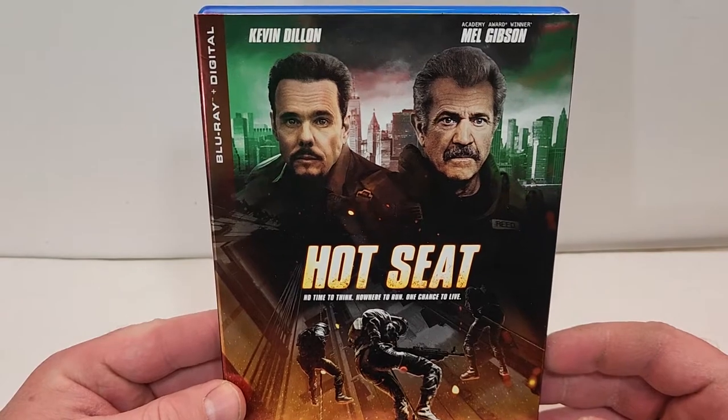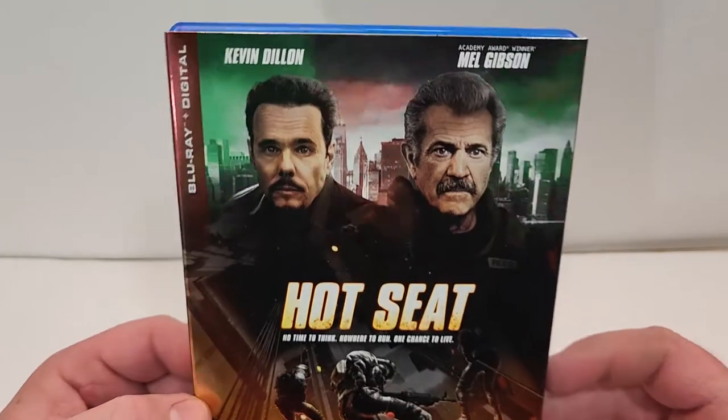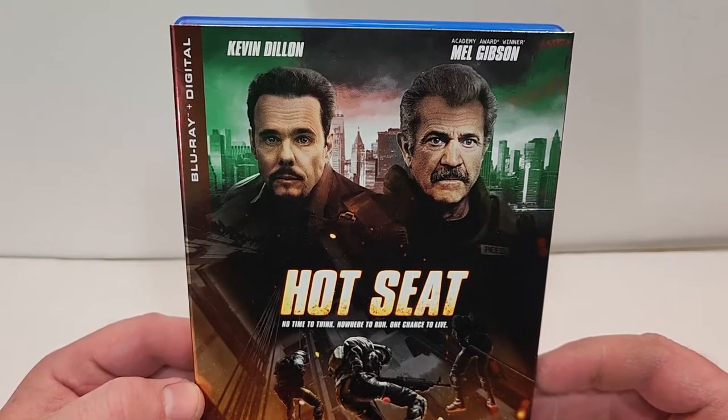Hope you did enjoy the video. Links to purchase Hot Seat are down in the description below. I will be reviewing this one soon so be sure to watch out for that. If you haven't already, be sure to subscribe to the channel, gently touch that like button, and I'll see you guys next time.